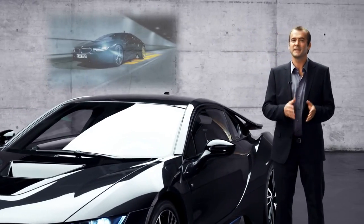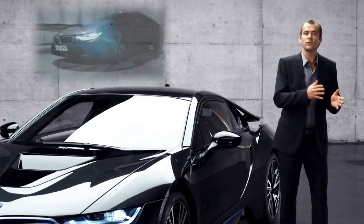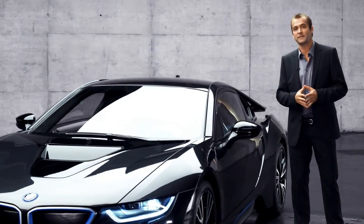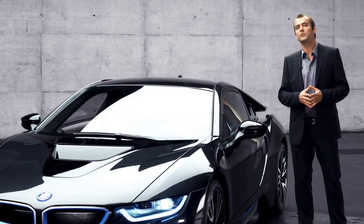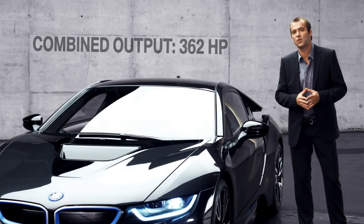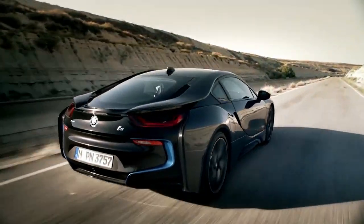When you're operating the combustion engine only, you have rear-wheel drive; when you're driving on electric, it's front-wheel drive. What's more, the BMW i8 boasts a combined maximum of 362 horsepower and a top speed of 250 kilometers an hour.